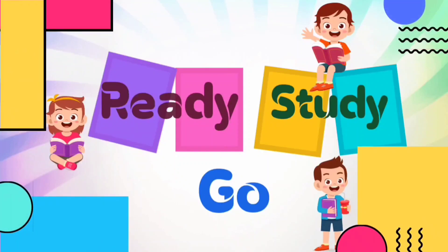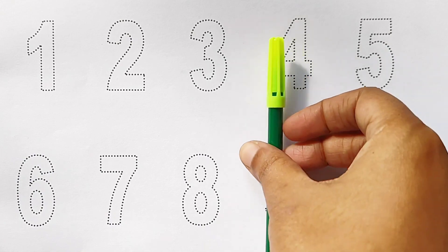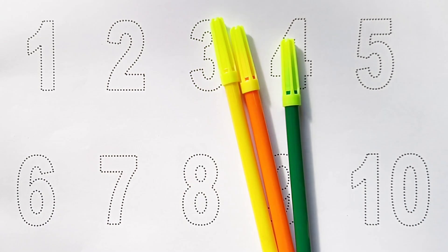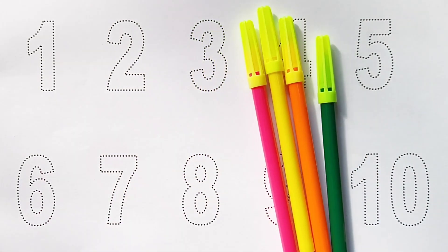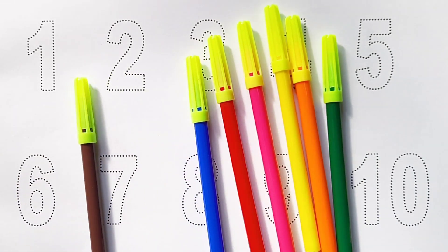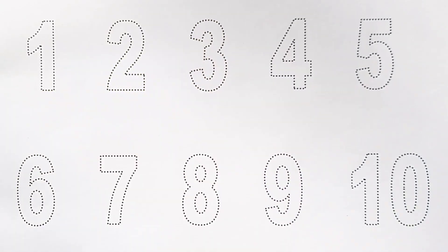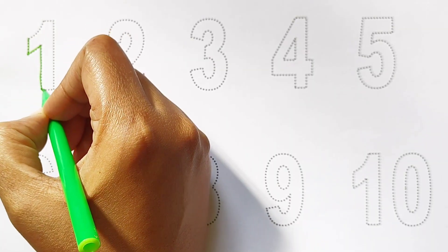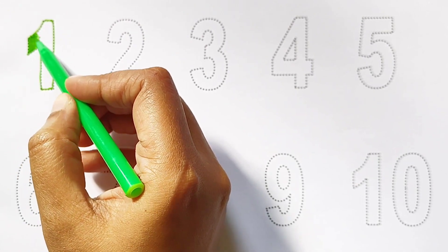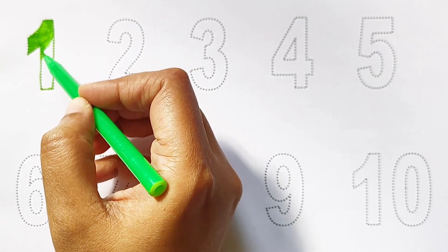Green color, orange color, yellow color, pink color, red color, blue color, brown color, black color. Hi kids! Today we can learn the numbers from 1 to 10.